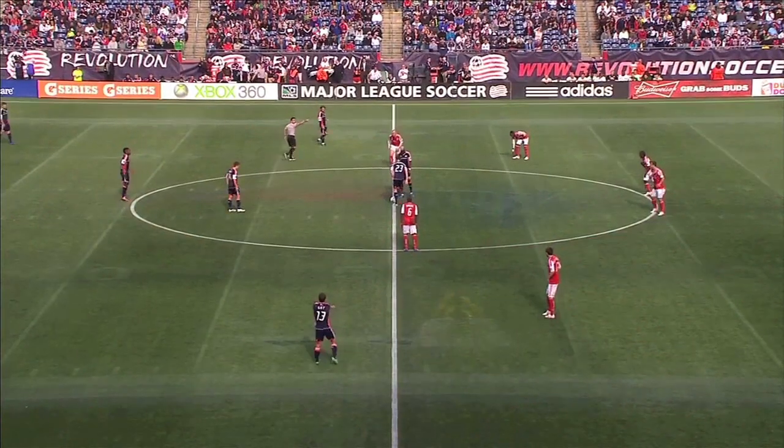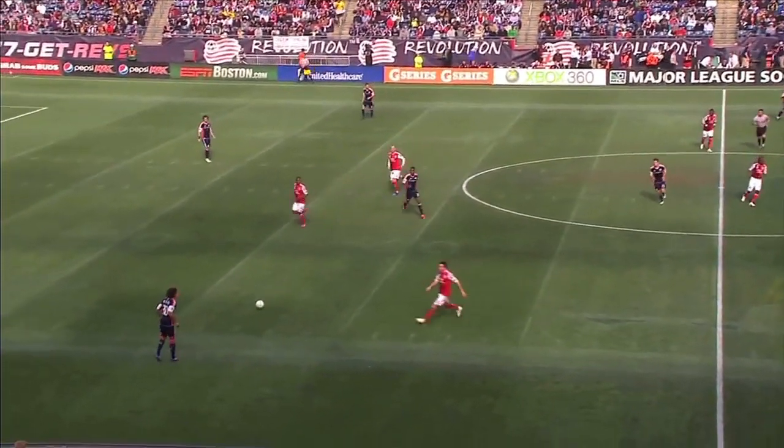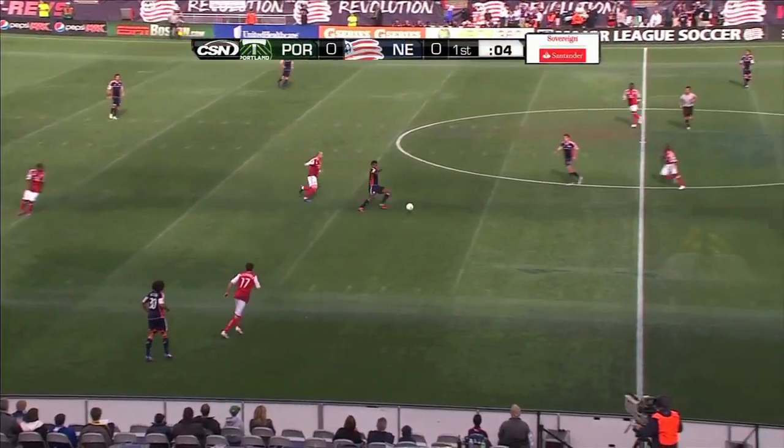They wore green last time they visited, but they were in red when the Revolution lost 3-0 in Portland last September. We are underway. The Rebs in their home blues for the first time this season at home.